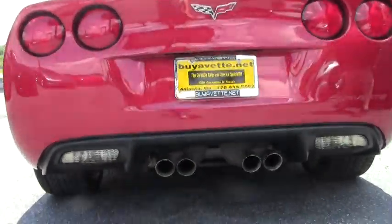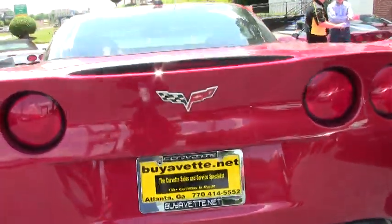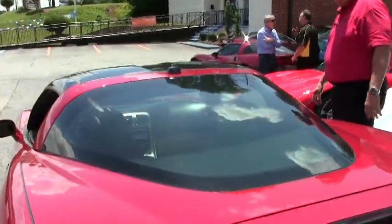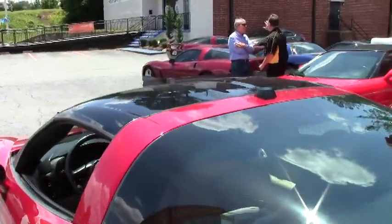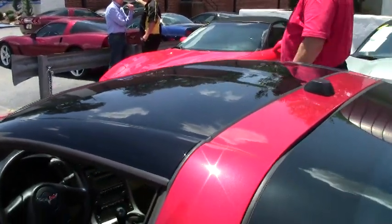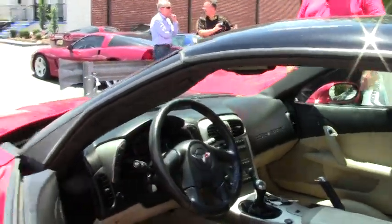As you can see, you have the standard exhaust, the polished wheels, and the smoke targa top which comes out and you can put it back in the hatch and still have the enjoyment of riding with the top off but still having a coupe.